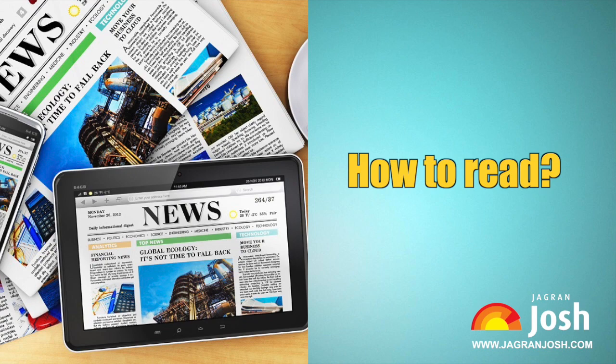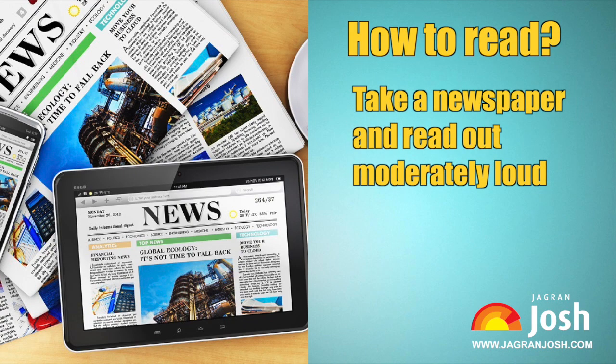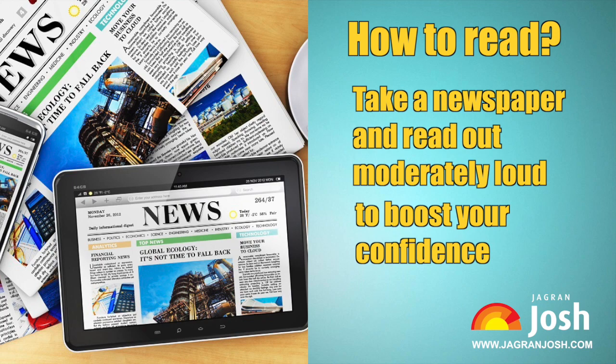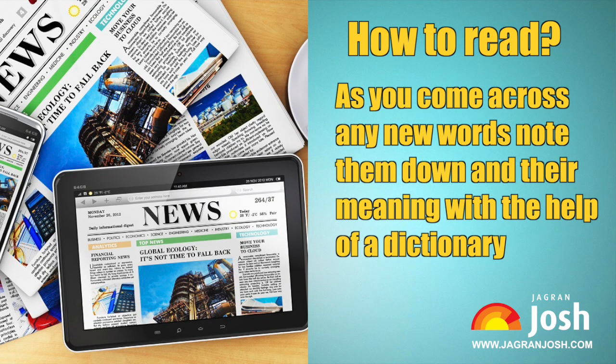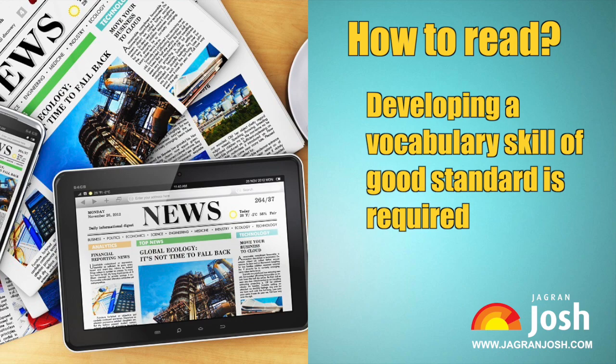How to read. To begin with, just read without paying close attention to individual words. If you are not comfortable with the language, take a newspaper and read aloud moderately to boost your confidence — do this for a week, then start paying attention to meaning. Opinion and feature articles help improve vocabulary quickly; as you come across new words, note them down with their meanings using a dictionary. Keep a pocket notepad to revise these words whenever possible.